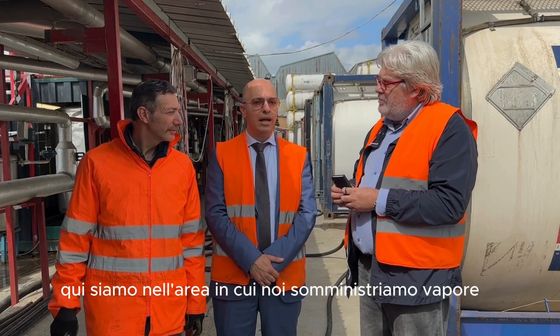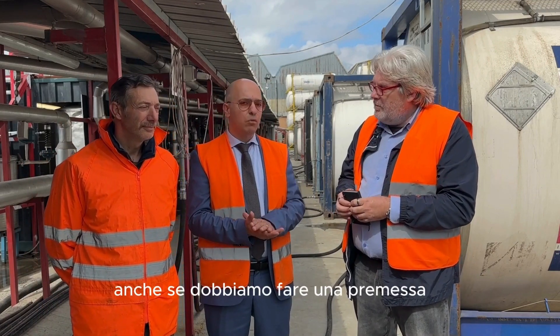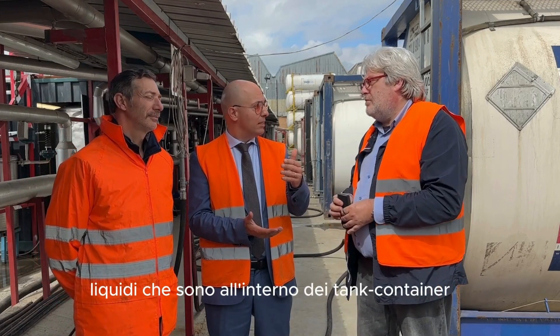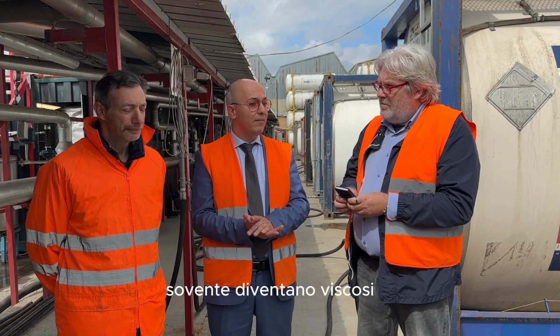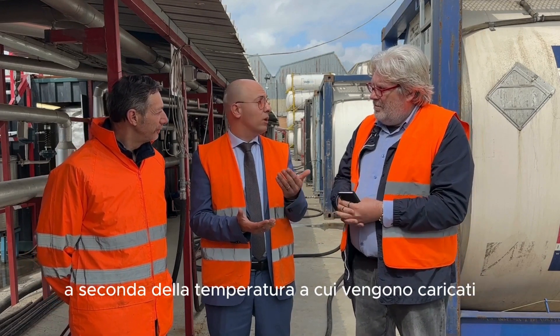Allora Fabio, qui siamo nell'area in cui noi somministriamo vapore ai tank container. Anche qui dobbiamo fare una premessa: i prodotti liquidi che sono all'interno dei tank container sovente diventano solidi a seconda della temperatura a cui vengono caricati.